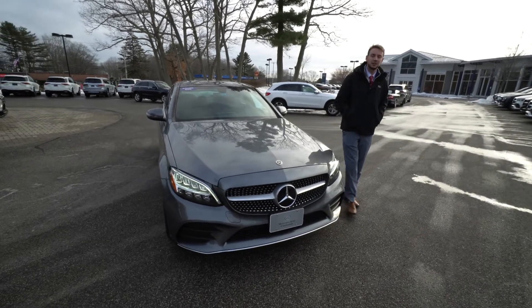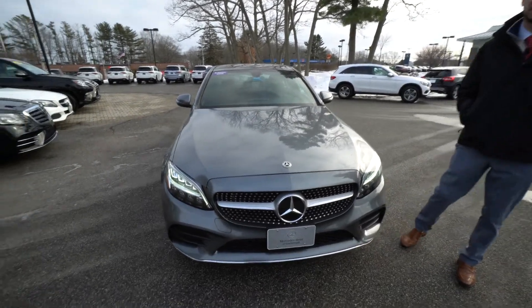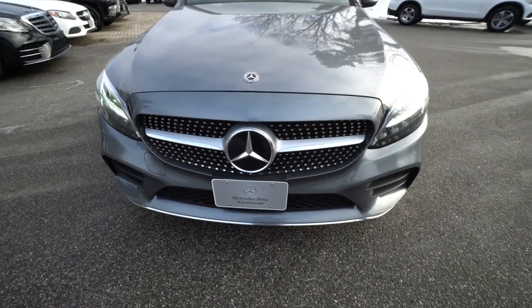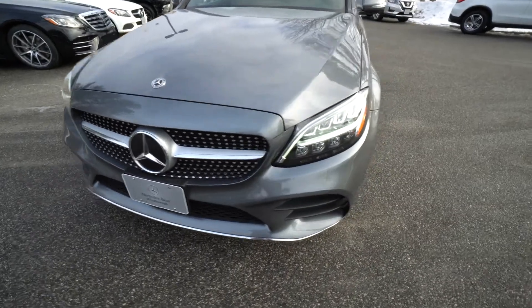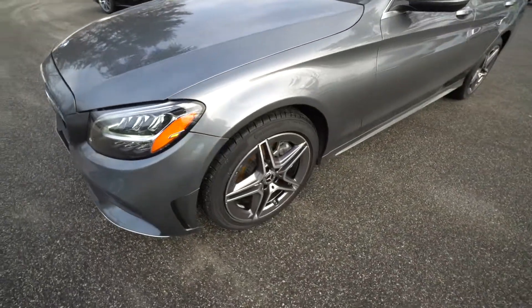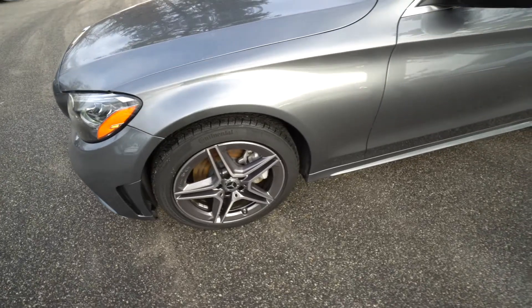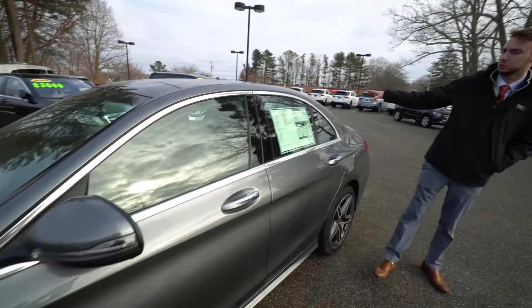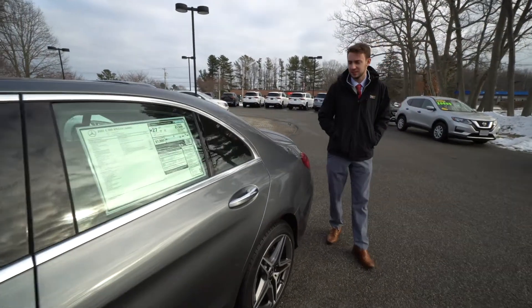It has a black interior, and as I mentioned, this is a sport package model — that is an AMG Line. So we have a diamond-studded grille, sportier front bumpers, chrome lip, LED headlights, five-spoke AMG wheels, and a very cool sport styling. Chrome along the window frames, panoramic roof up top, turn indicators and blind spot assist.